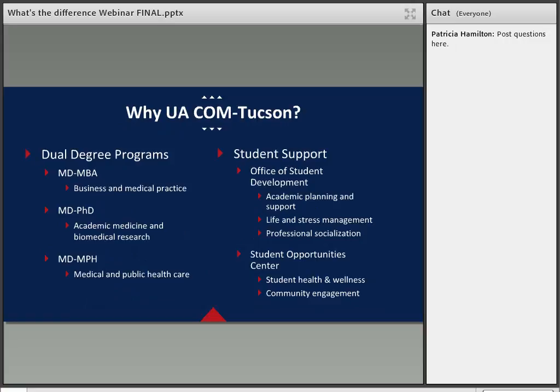We also offer three dual degree programs. The MD-MBA is in conjunction with the Eller College of Management, coupling business and medical practice to understand how you may run your own clinical business. The MD-PhD folds in academic medicine and biomedical research, with opportunities to pursue your own research interests. The MD-MPH, or medical and public healthcare degree, is probably one of the more popular dual degree programs. These programs do extend your medical school tenure — the MD-MBA and MD-MPH to about five years, while the MD-PhD extends to seven to eight years depending on your scope of research.